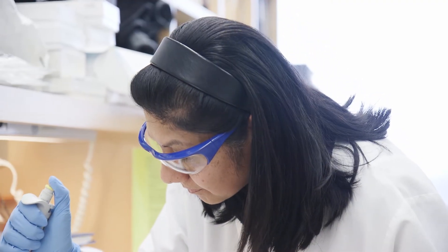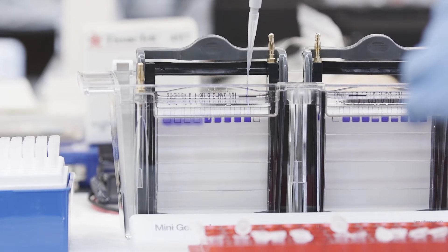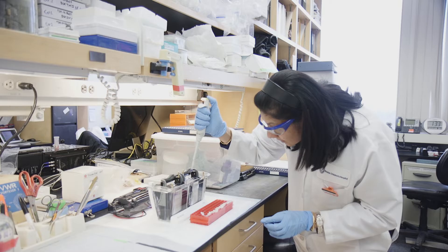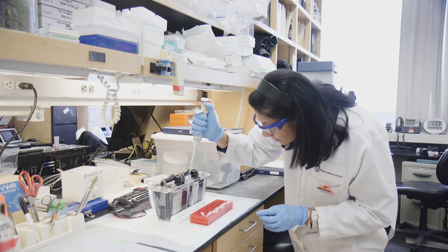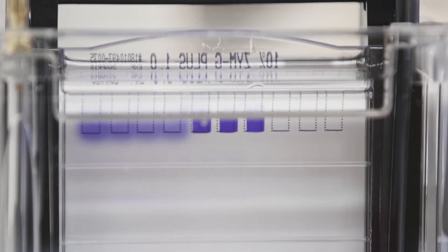Moses' lab is mining urine for proteins that could indicate the presence of disease. They're working to develop diagnostic tests for hard-to-detect cancers like ovarian cancer, and finding proteins linked to concussions and progeria, which causes children to age rapidly.